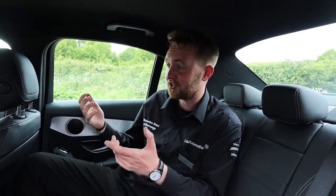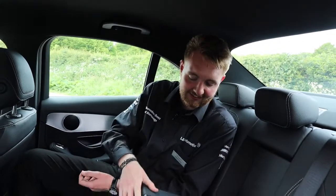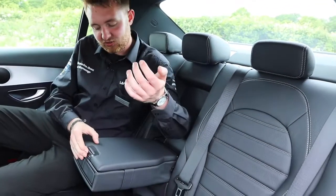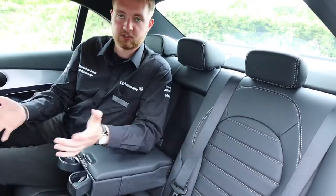The C-Class is designed to take up to five people. There is more than enough room for a six-foot-four man in the back, and if you don't need three across the bench you can fold down the central seat, which doubles up as a storage unit and a double cup holder.